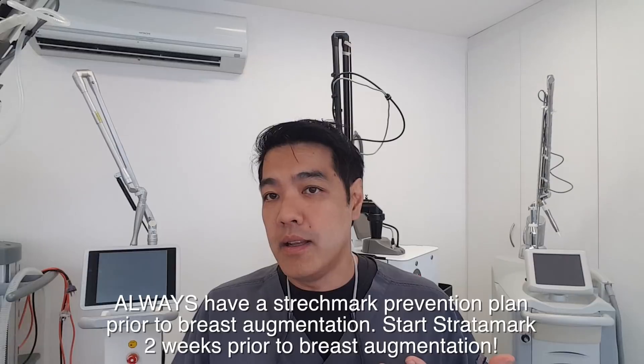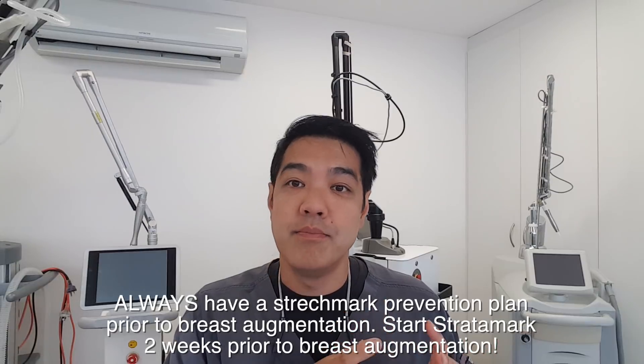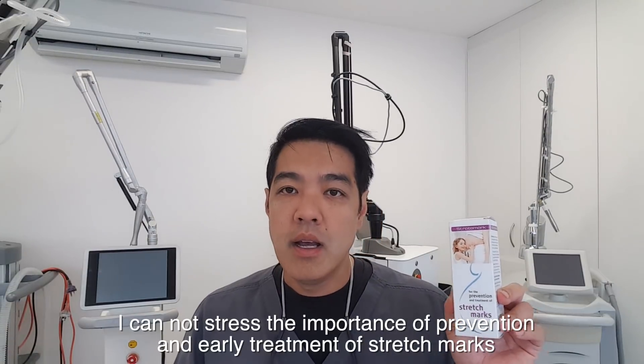How do I classify stretch marks? You can classify them as very early, early, and late. Very early stretch marks are usually pink — they haven't changed to a purple colour yet and often have symptoms like a little itch. Common locations include under the arms for weightlifters, the tummy for pregnant women, and around the nipple line for breast augmentation. Once you get those early signs, start using Stratomark and other methods.